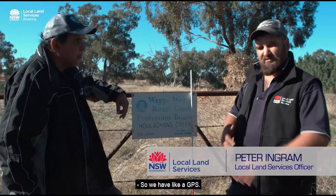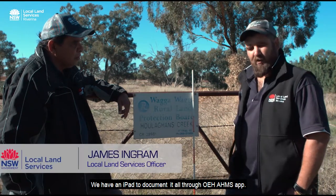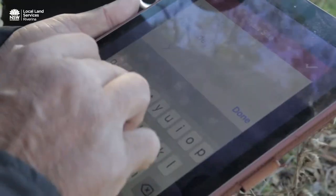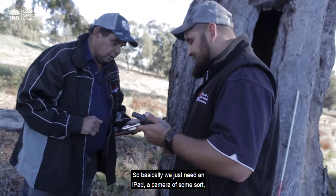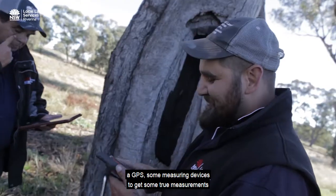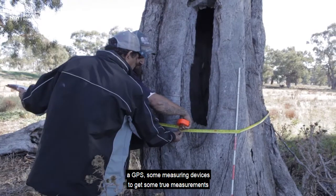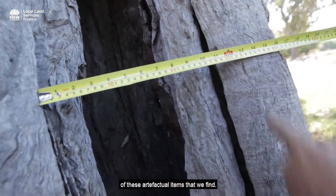We have a GPS and an iPad to document it all through the OEH AIMS app — that's the Aboriginal Heritage Management Systems app. Basically we just need an iPad, a camera of some sort, a GPS, and some measuring devices to get true measurements of the artefactual items that we find.